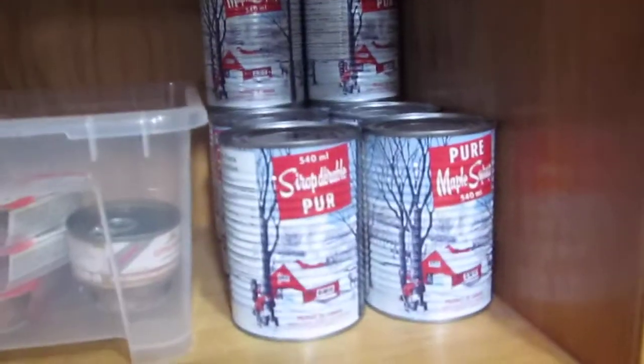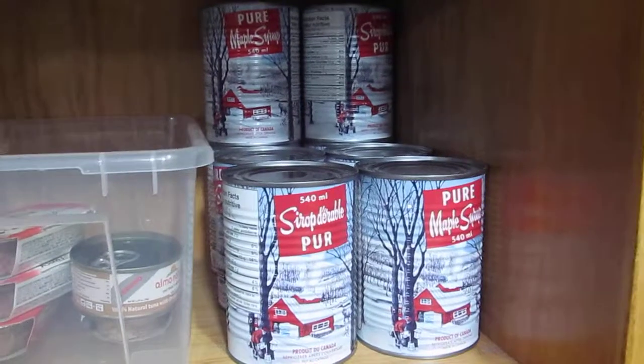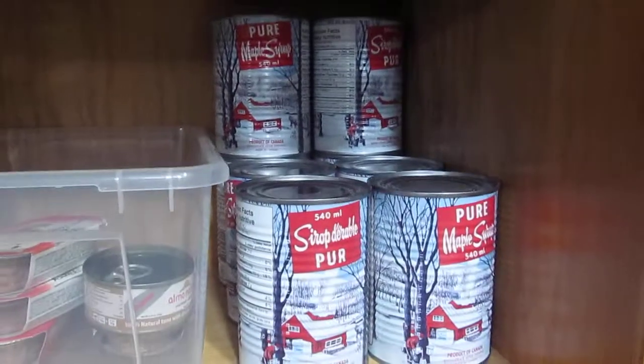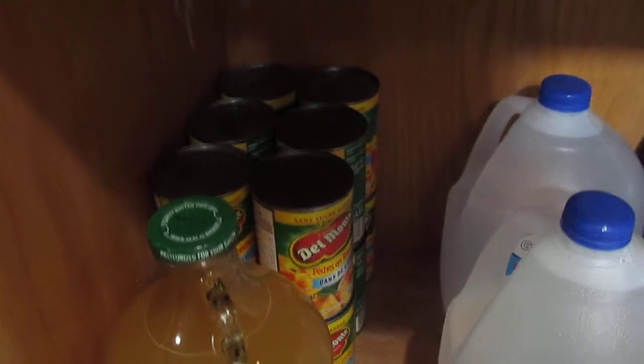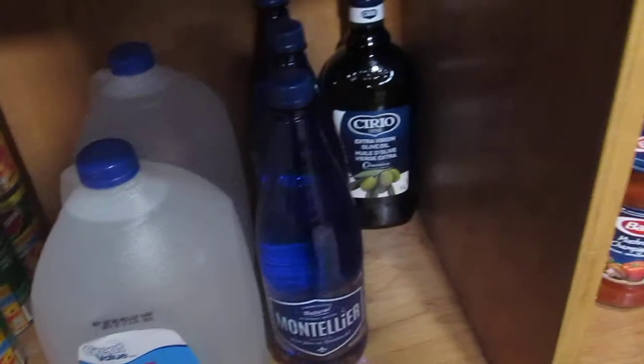Then we have sauerkraut and red cabbage and we've got some salmon and some more tuna. Then we have maple syrup to go with waffles or pancakes. And that maple syrup is from Walmart, it's a really good price. And then we've got some sauces. Down here we've got applesauce and then some peaches and some water, more water and some olive oil.